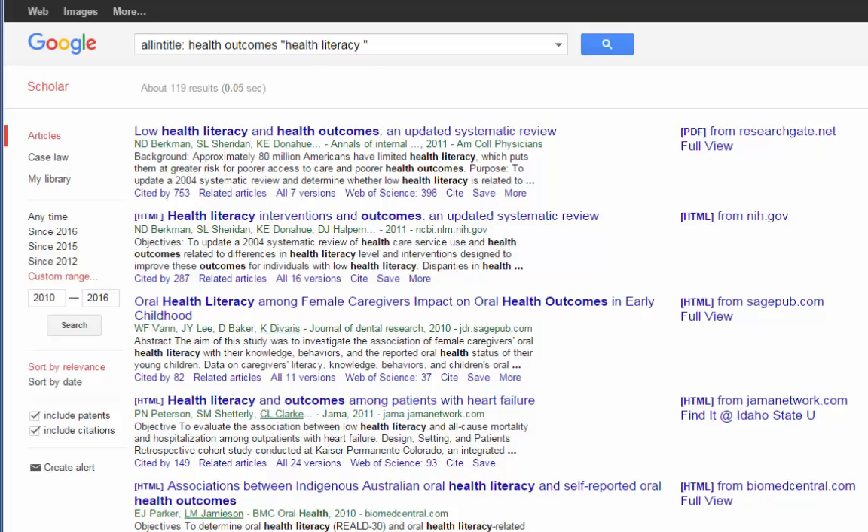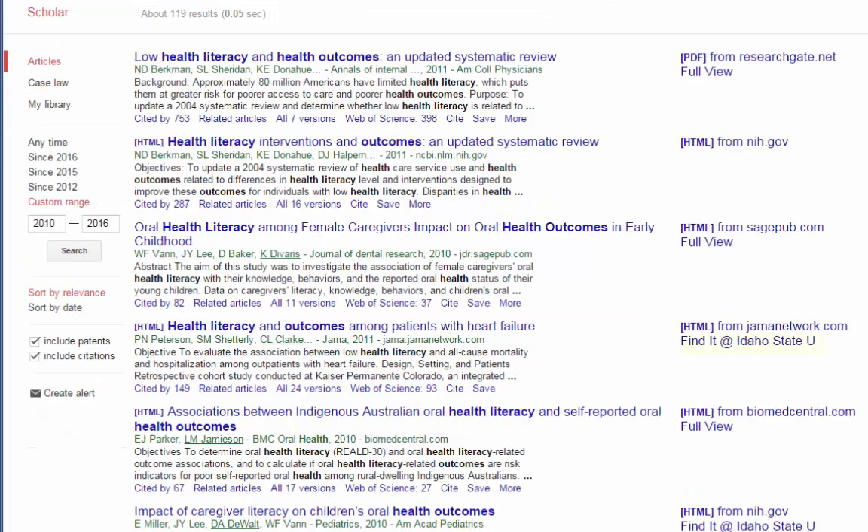As long as you're logged into ISU Libraries Google Scholar, you are going to see these Find It at ISU links. That means you should have access to these articles and be able to get to the PDF or full article by clicking that link. You'll also see some PDFs and HTMLs, which means we have access to other versions as well.